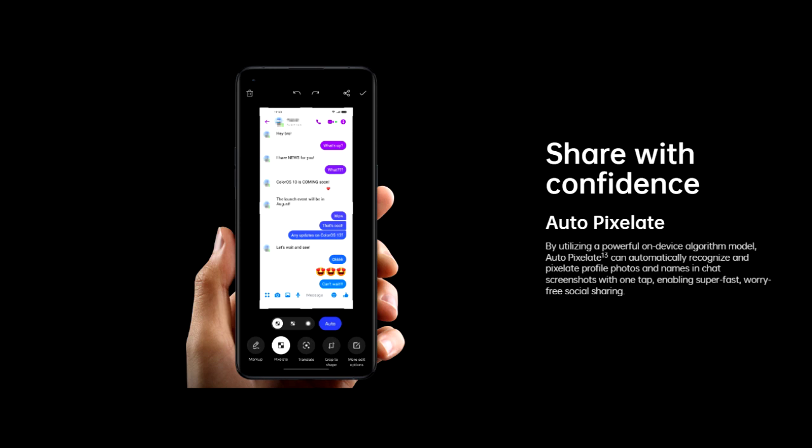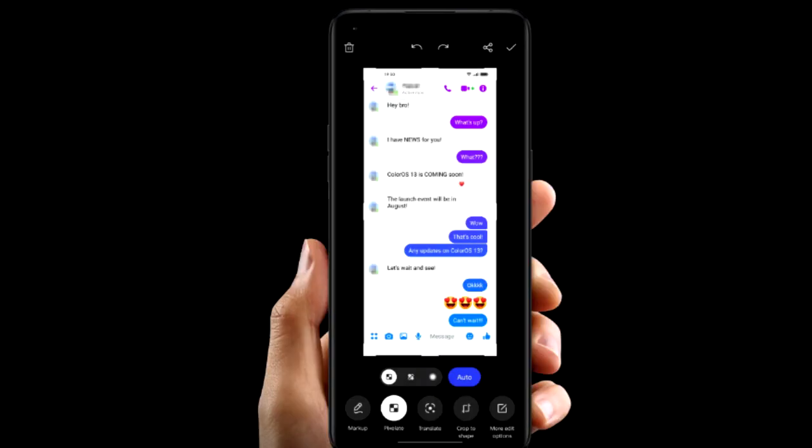In ColorOS 13, whenever you take a screenshot of a chat, it will automatically pixelate avatars and names in the chat screenshots. There will definitely be a lot more features and changes in ColorOS 13.